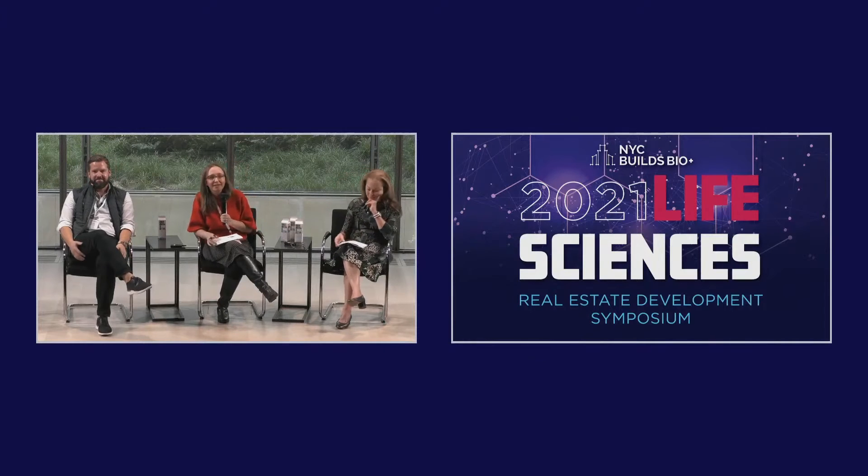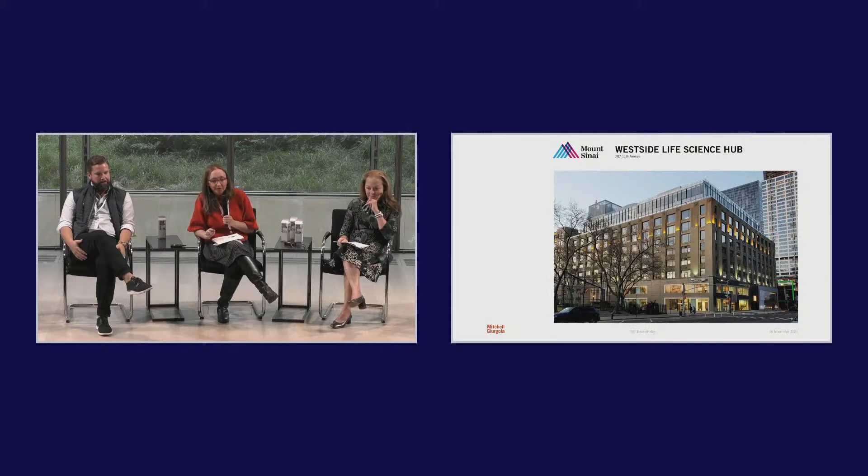This is 787 11th Avenue, which happens to be right next door to the Hudson Research Center — a big pull to the area. The Mount Sinai researchers, in being recruited to this location, want a community, and knowing that the stem cell center was right next door was a big draw.